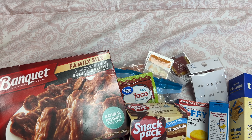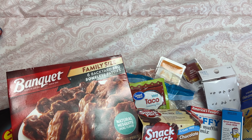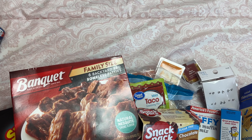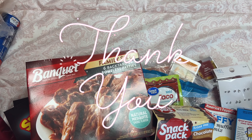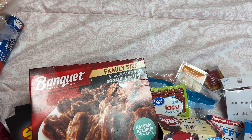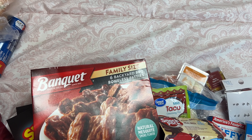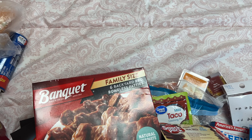Thank you to everybody who is supporting my channel and watching my videos — y'all have no idea how much it means the world to me. Thank you all so much and I hope to see y'all on the next one. God bless each and every one of you — hugs to you all, stay well, stay safe, be kind to yourself and be kind to others. Hugs to you all, bye bye!